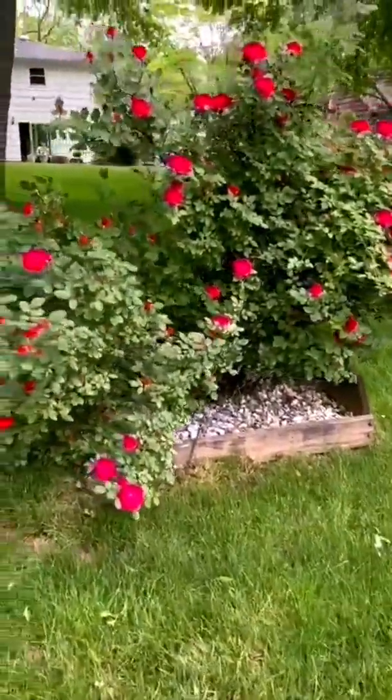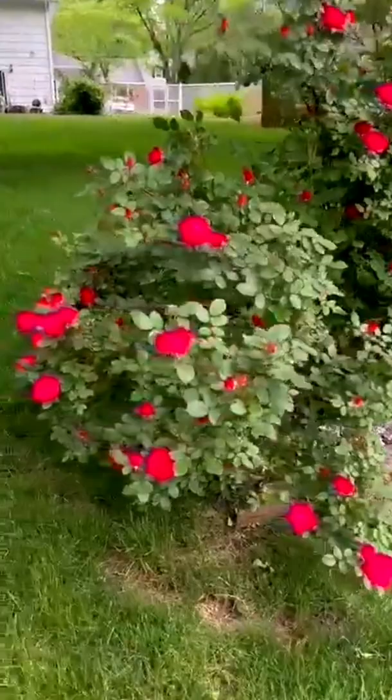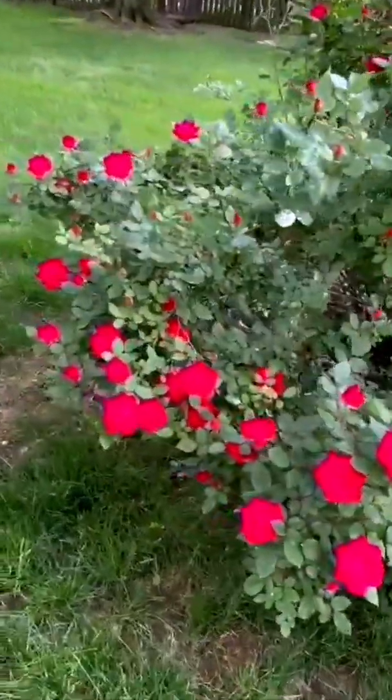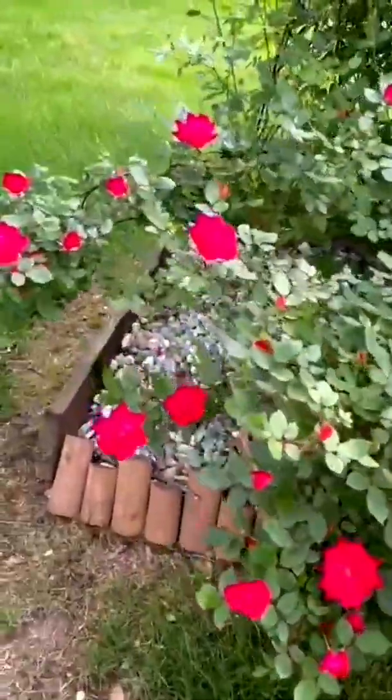These are the knockout roses — see the different colours. Different colours, different red colours. These are two different ones.